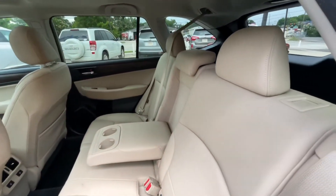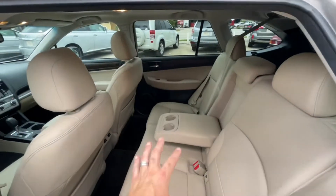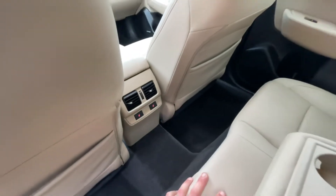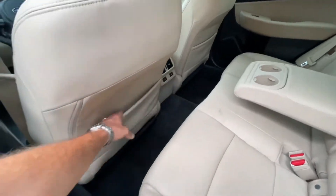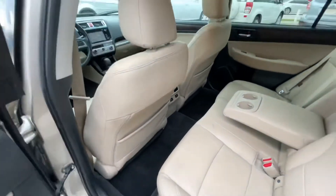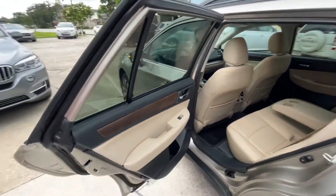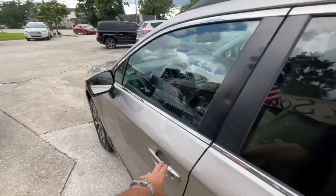The leather interior looks nice. As a customer, if you've never owned an Outback before, the seats are super comfortable. You also got heated seats — this has the cold weather package front and rear. You got rear air vents and spots to throw iPads, tablets, maps, whatever. The wood trim, the tan leather, the black — it all looks good.